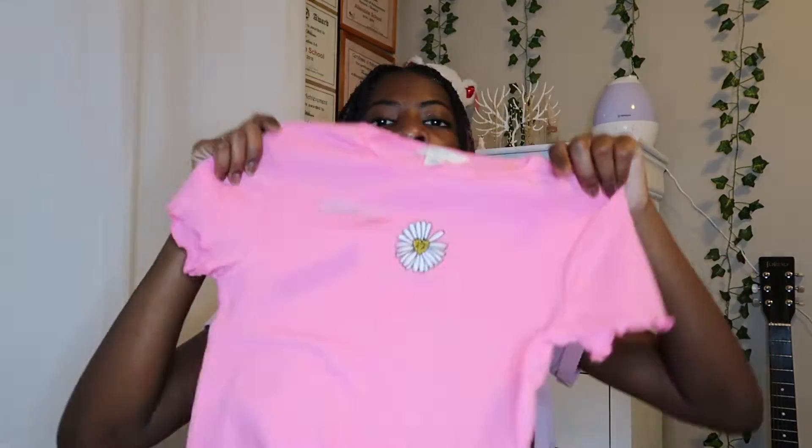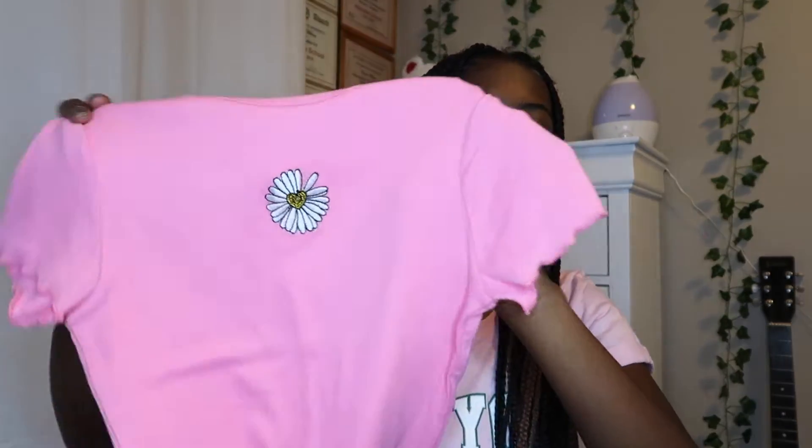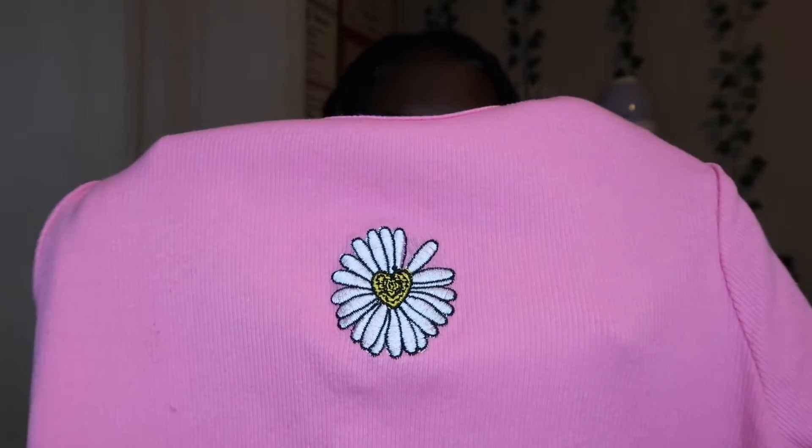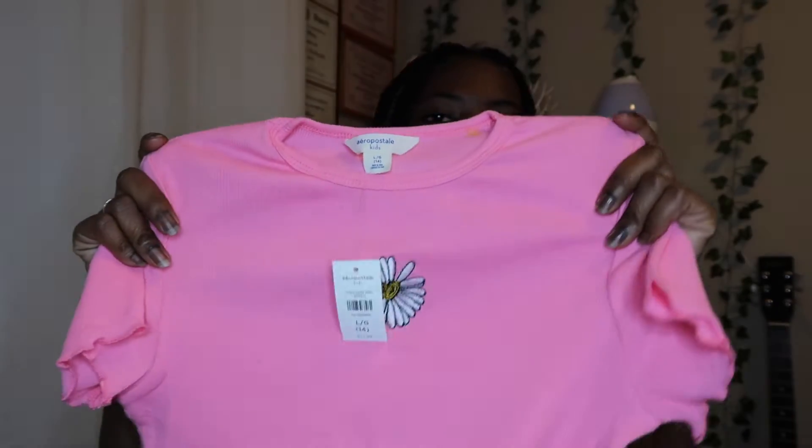The first thing that I got was this baby tee. And this one is pink with a daisy right here, right in the middle. And then in the middle of the daisy, it's a yellow heart. I like the color of it — the pink is just bright and it looks really nice. Yeah, that's the first thing.